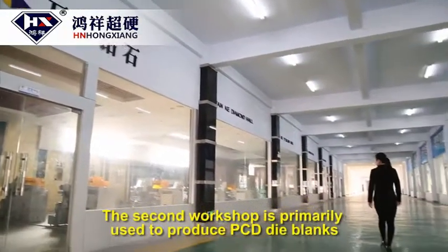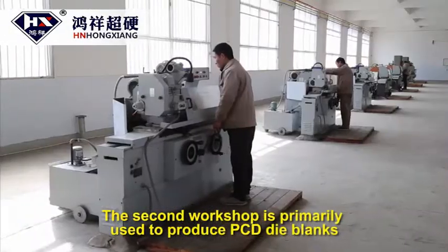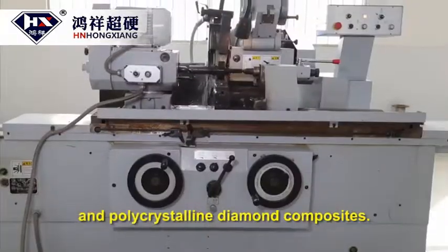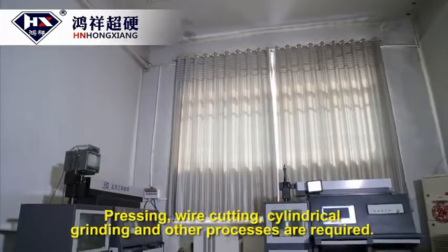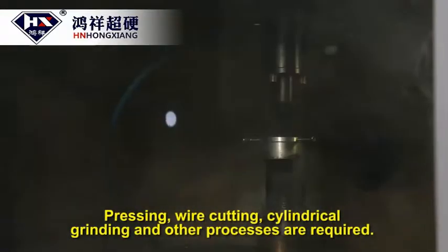The second workshop is primarily used to produce PCD die blanks and polycrystalline diamond composites. Pressing, wire cutting, cylindrical grinding, and other processes are required.